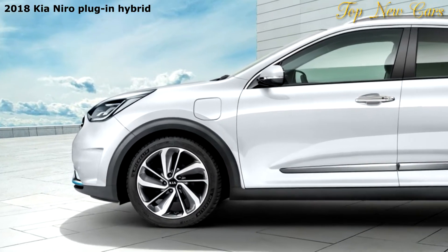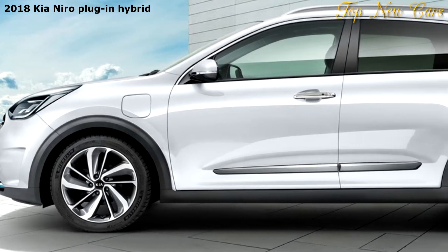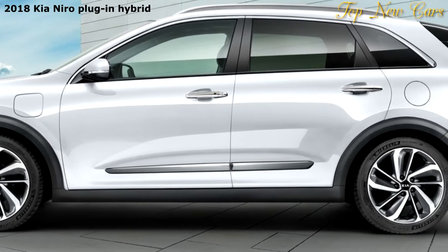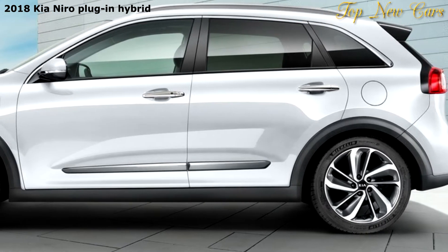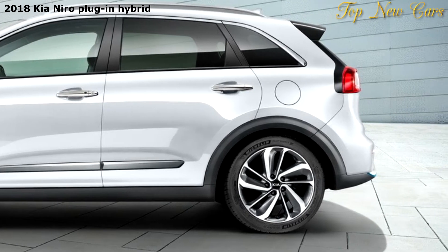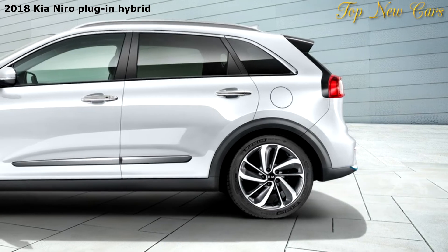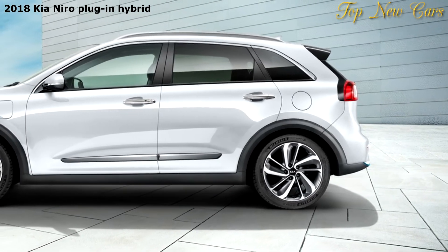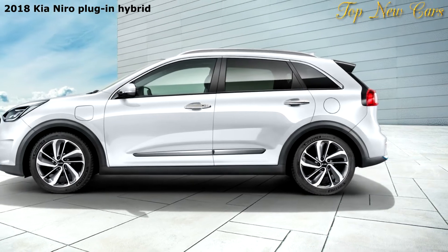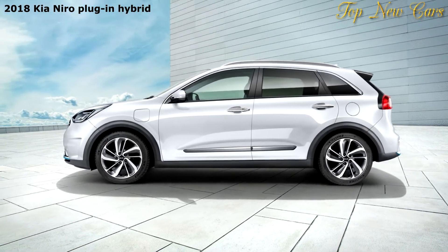The America-bound Niro PHEV should bolster driving range for one of the few available hybrid crossover SUVs. The base Niro uses a 1.6-liter four-cylinder paired to a permanent magnet-synchronous AC electric motor-slash-generator powered by a 1.6-kilowatt-hour lithium-ion battery pack. The plug-in uses the same setup but ramps up energy capacity with an 8.9-kilowatt-hour battery pack mounted below the rear seats and the cargo floor.